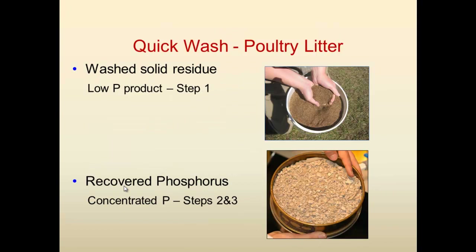This is an example of the products we obtain. The wash solid residue is a low-phosphorus product — in this case we dried the poultry litter, so it looks like a really nice product, but it could also be left as a slurry and land applied because it contains nitrogen. And this is the recovered phosphorus after we dry and concentrate it, also crushed in order to use it as a fertilizer.